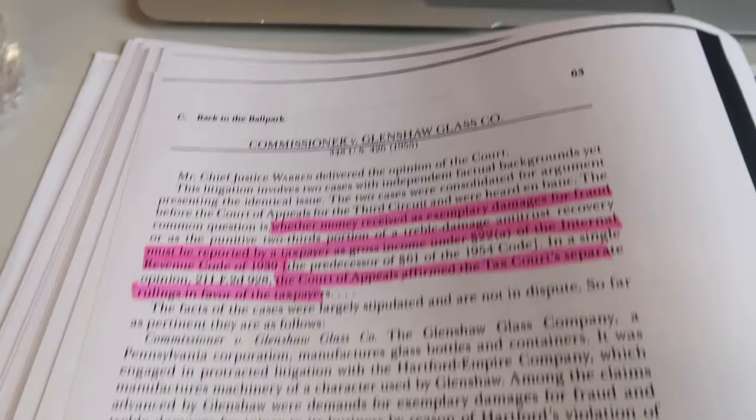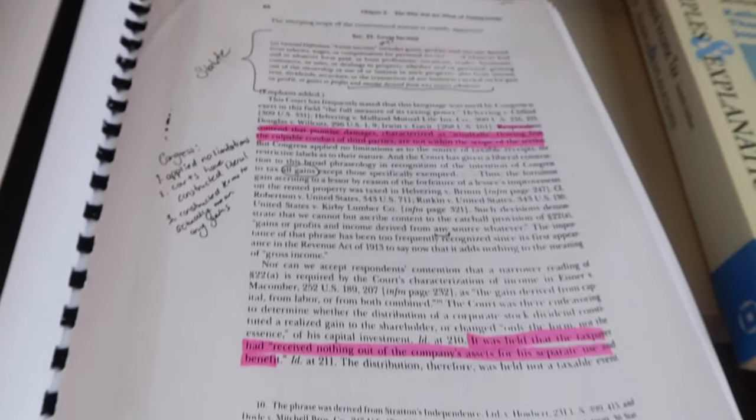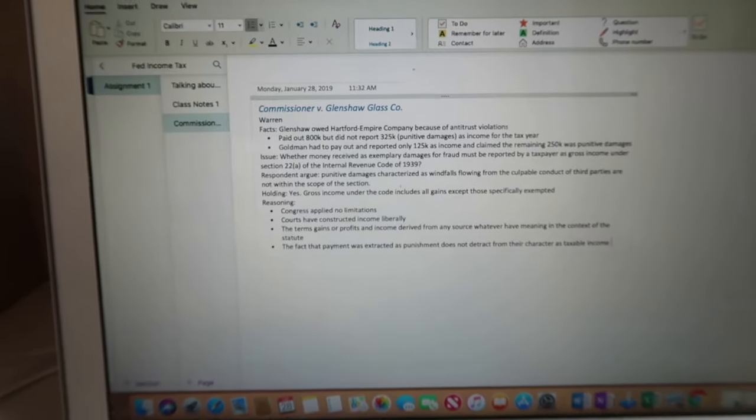Here's just an example of how my notes look after a reading and before I brief it. Here's a quick example of a short brief.